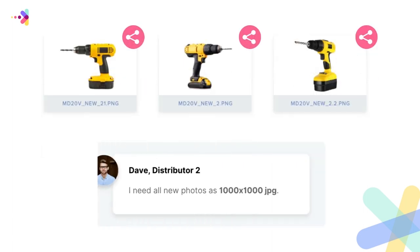Some want them as URLs, some want them as 1000 by 1000 JPEGs, and some just want them in PNG format.